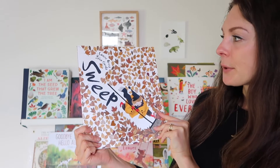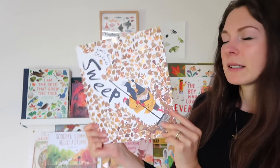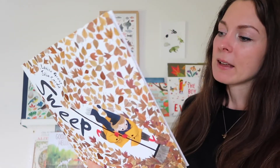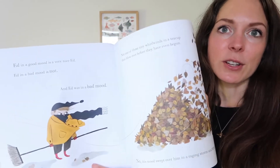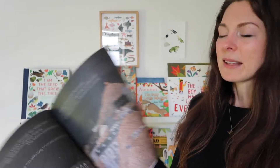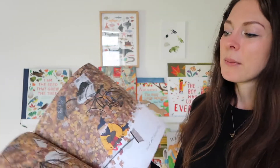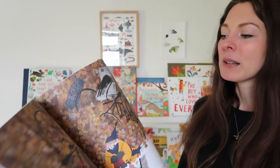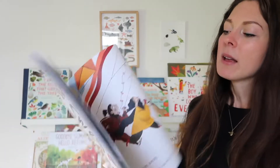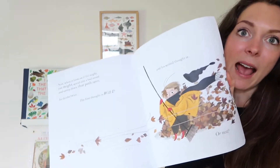First up I've got The Beautiful Sweep by Louise, Greg and Julia Sarda. This one has such a beautiful cover and gorgeous illustrations about a little boy with a lot of emotions. It's obviously very seasonal with the lovely illustrations of all the leaves, but it's also a nice story about how to handle your emotions if you're feeling angry. A lovely book for young children.